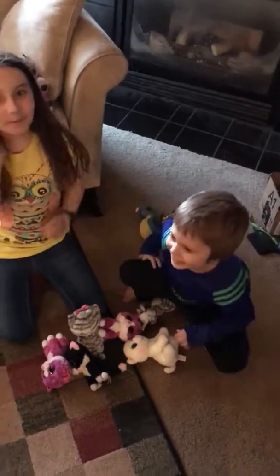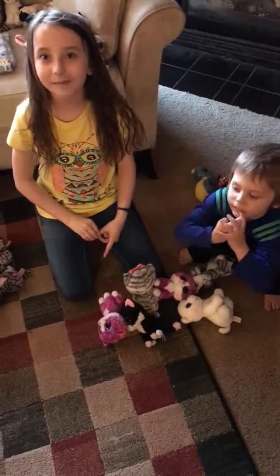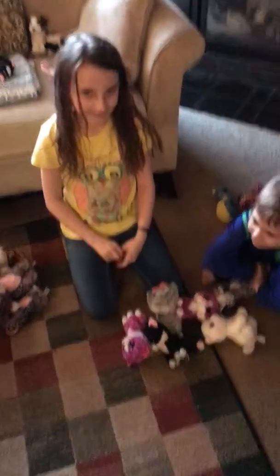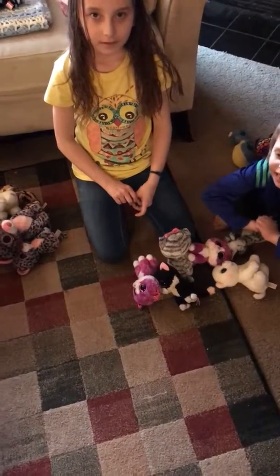Hey guys, it's Arden and Kebber, and today we are going to be doing a video of our Beanie Boo collection. Except there's a couple old school Beanie Babies and one that's not a Beanie Baby or a Beanie Boo.